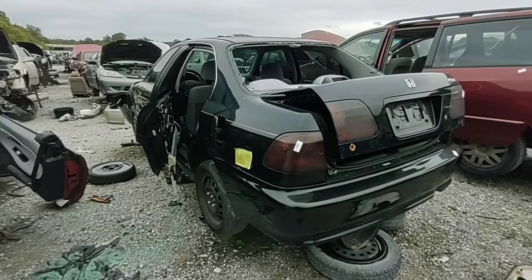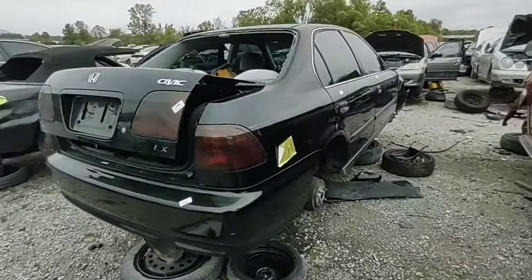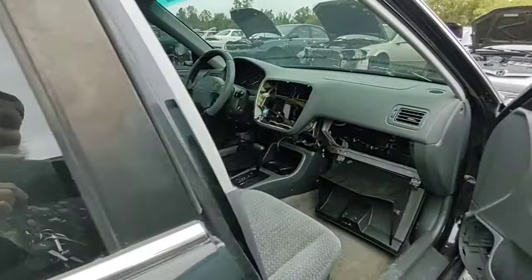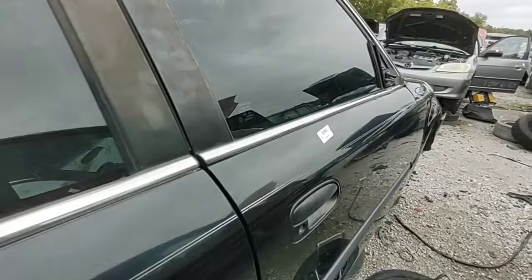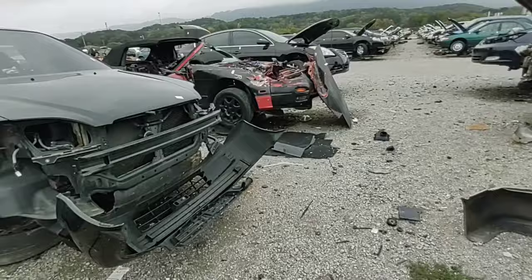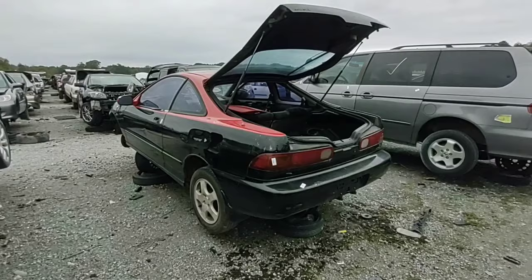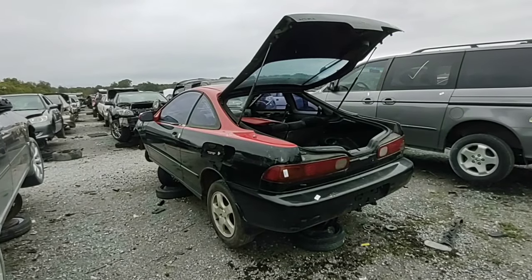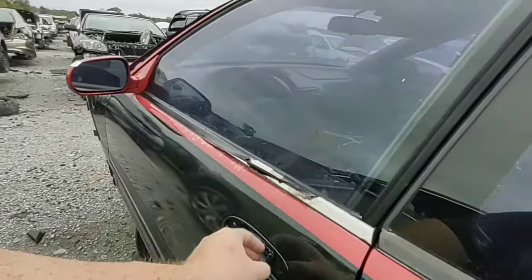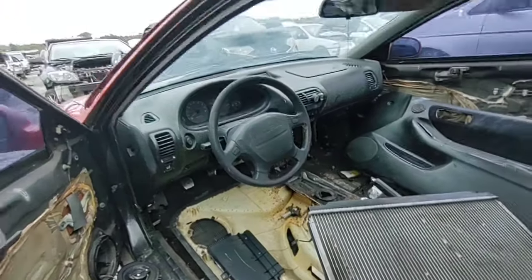Here's an okay-looking Civic. I feel like this one would have probably been worth fixing. Oh wait, no — it's automatic. Never mind. And just like that, I found another Integra. I feel like this would have been worth fixing also, granted the paint scheme is what it is.